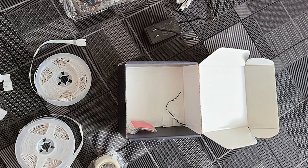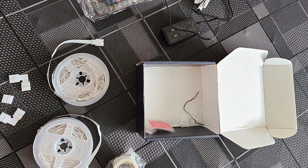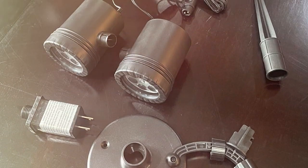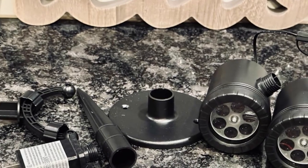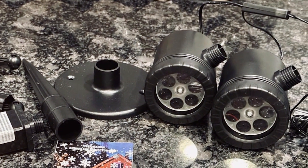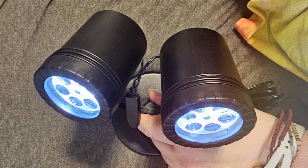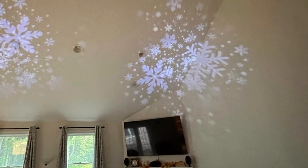The quality of this projector is top-notch. It's built to withstand the elements, ensuring that your Christmas display won't be dampened by winter weather. The LEDs used are energy-efficient yet bright, casting clear and crisp snowflake patterns that can be seen from a distance. The Goosadar projector is user-friendly, coming with a simple setup process, and its ground stake and mounting options make it versatile for any outdoor space. Durability is a key feature — it's designed to last through multiple holiday seasons, making it a worthy investment.